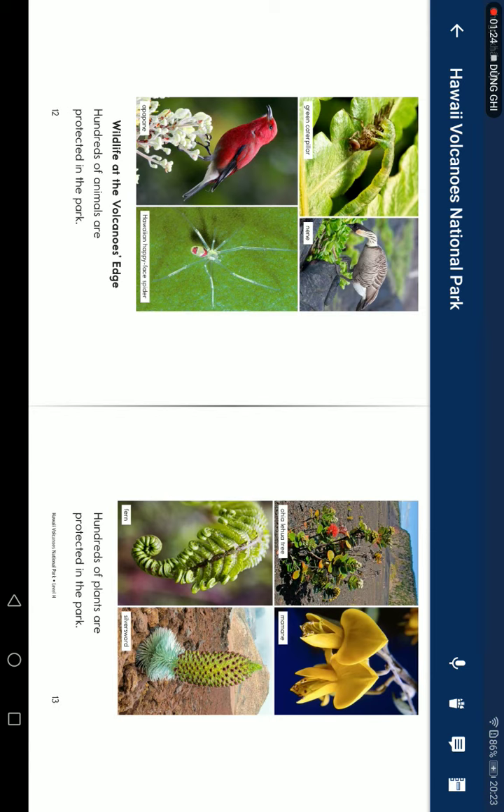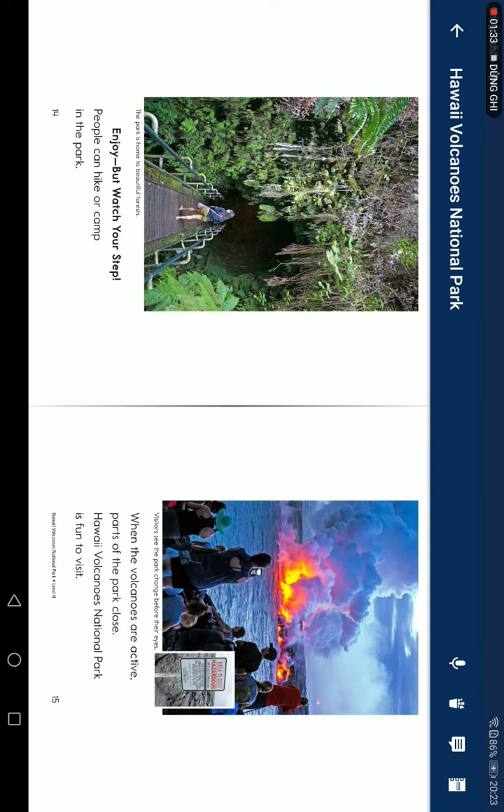Wildlife of the volcanic landscape. Hundreds of animals are found in the park. Hundreds of plants are found in the park. People can hike or climb in the park.